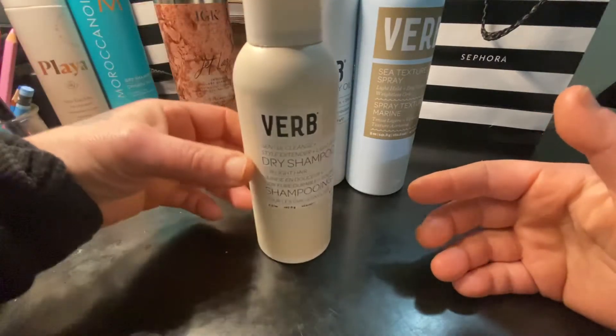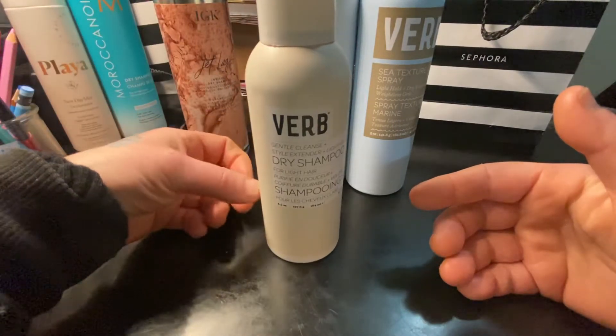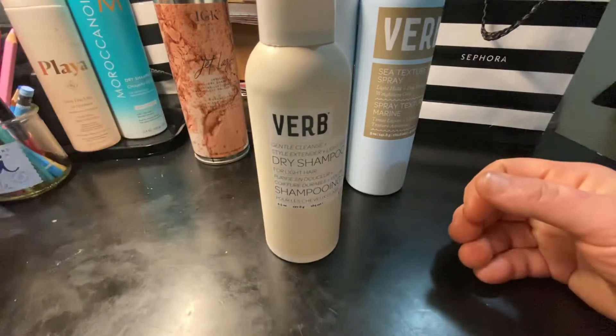I really like this dry shampoo. It's really good at leaving my hair looking very full and taking a lot of the oils out. It also leaves it very conditioned, because a lot of times with dry shampoos they end up making it really hard to brush through your hair.